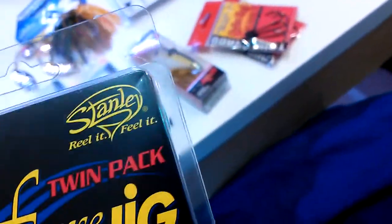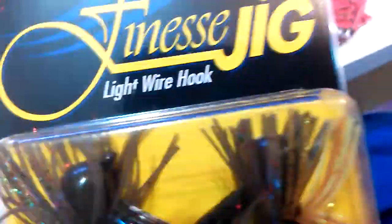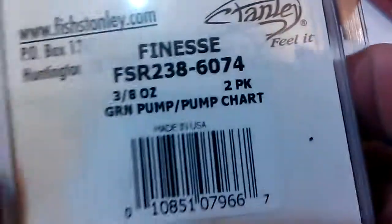Then I got 3/8 ounce twin pack finesse jigs - says light wire hook. They look pretty cool. The color is green pumpkin chartreuse.